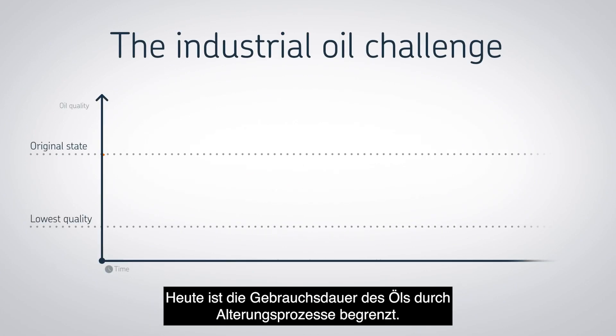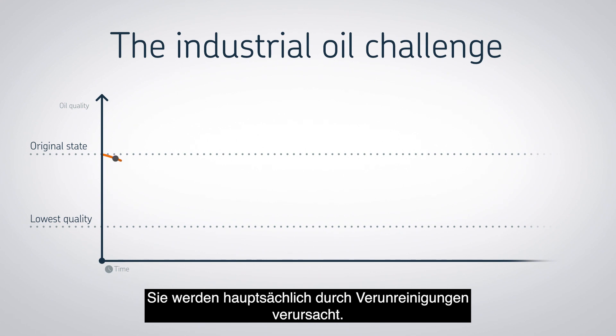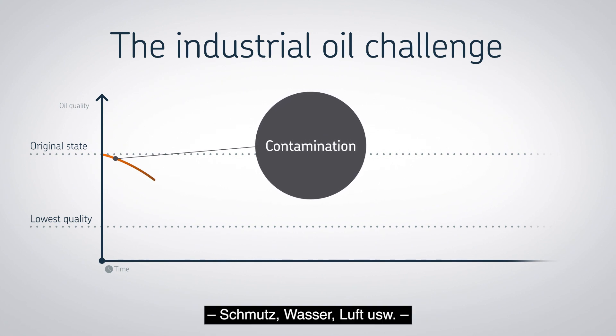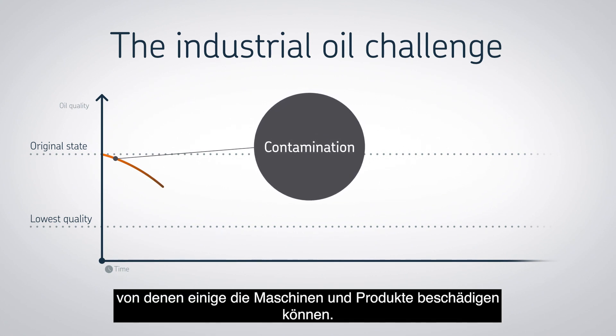Today, an oil's lifetime is limited due to degradation. This is caused mainly by contamination — the oil gets contaminated by small particles, dirt, water, air, and so on, some of which can damage equipment and products.